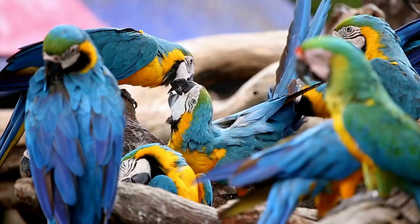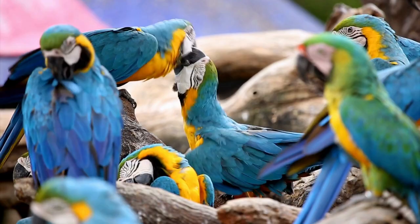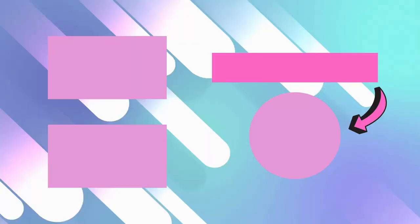Thank you for joining me on this journey to explore the vibrant world of macaws. Until next time, keep spreading the love for our feathered friends, and I'll see you in the next video.